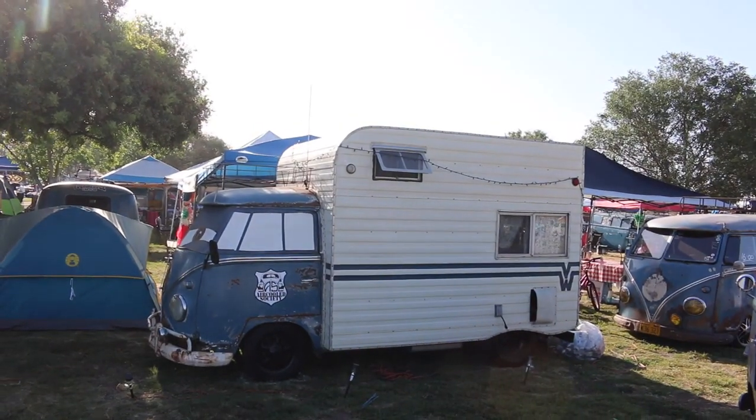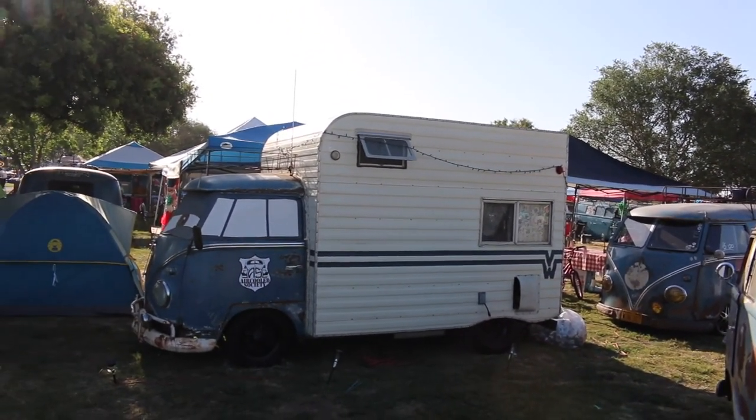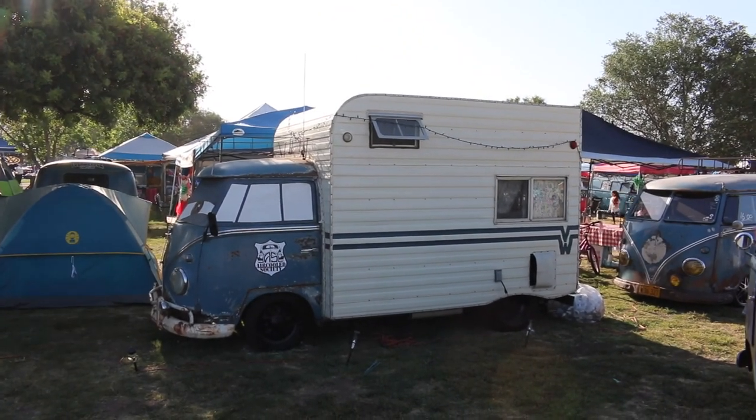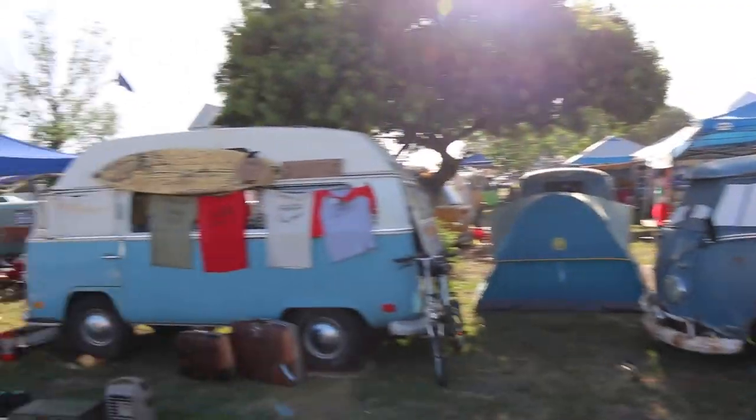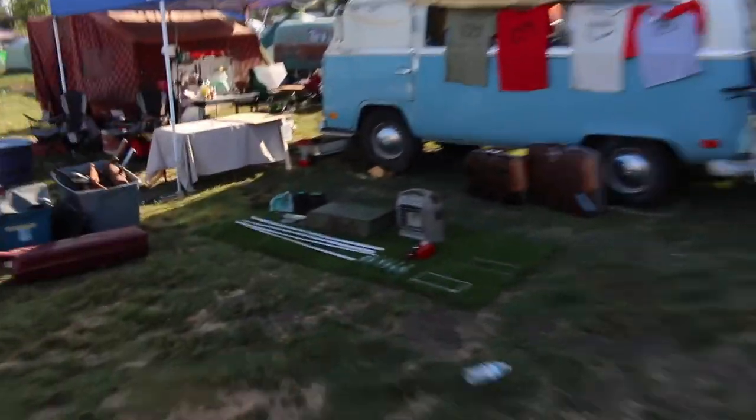Here's a Volkswagen bus that someone converted into a little camper - they just got a camper and molded it onto the rear. I've always actually kind of wanted to do this. If I ever got a bus that was rusty enough, I probably would do this because it'd be nice to get some more room back there. Next are some high toppers and some stuff for sale.